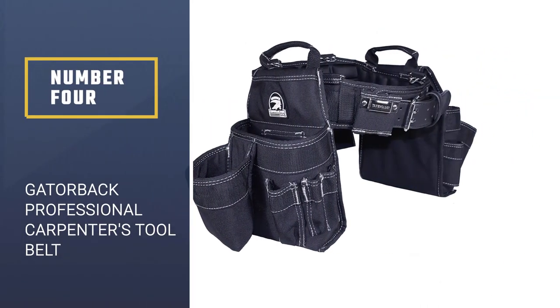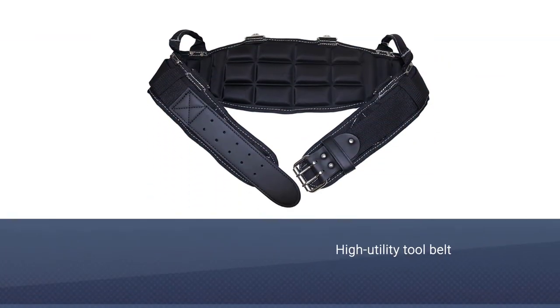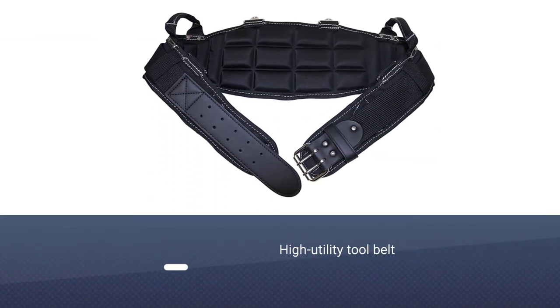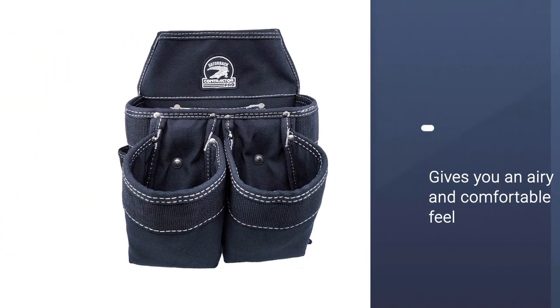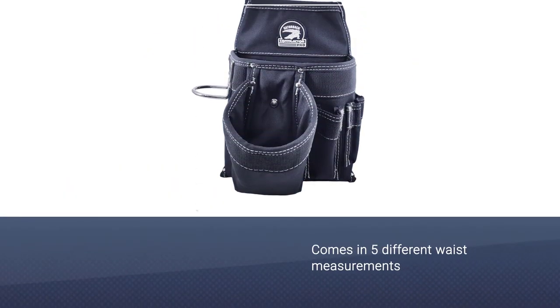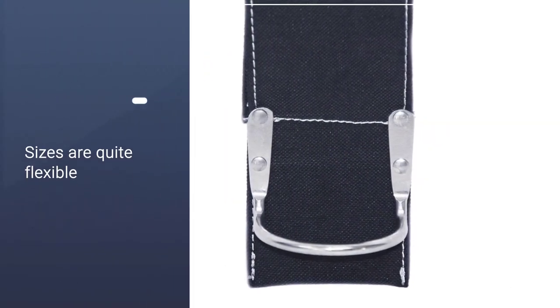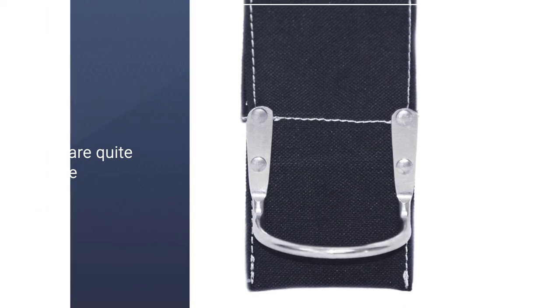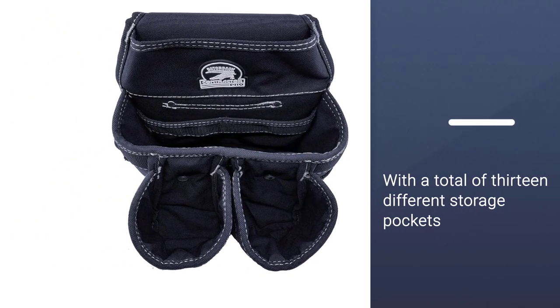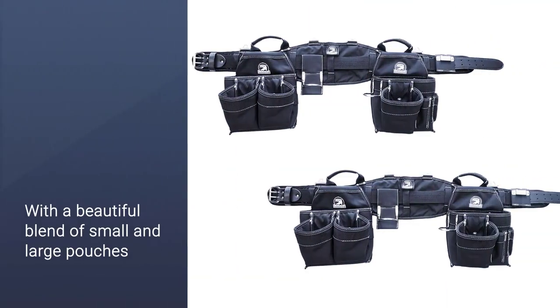Number four: the Gatorback professional carpenter's tool belt. This high-utility tool belt is just the thing to help you get started on your next DIY project. It gives you an airy and comfortable feel, making it the perfect companion for people who sweat a lot at work. It comes in five different waist measurements so you can choose the perfect fit — the sizes are quite flexible. This product is roomy with a total of 13 different storage pockets, with a beautiful blend of small and large pouches.